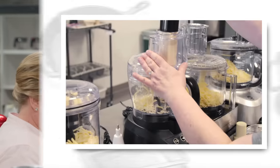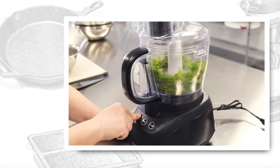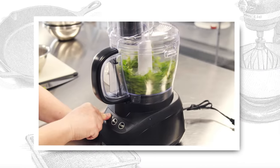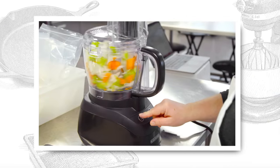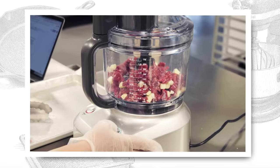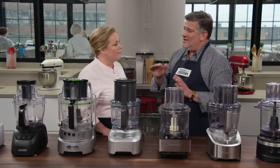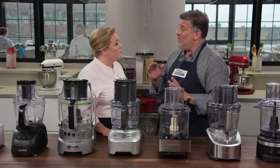Chopping and grinding have to be one of the top priority food processor jobs. Those tests included mincing parsley, making mirepoix out of celery, onions, and carrots, and chopping cold chunks of beef with butter to make hamburger meat. Testers were looking for nice uniform pieces of food, and not all of the processors delivered that.